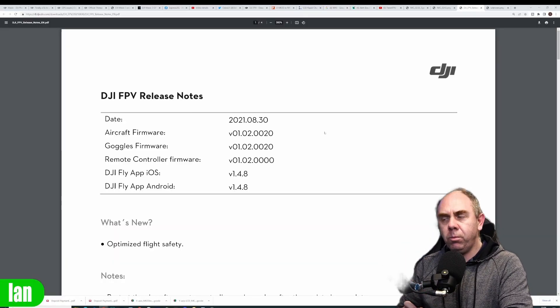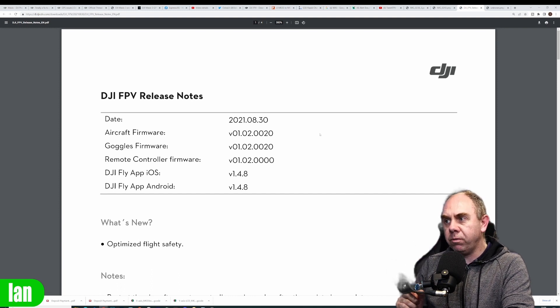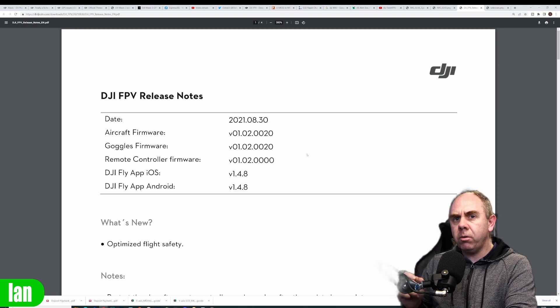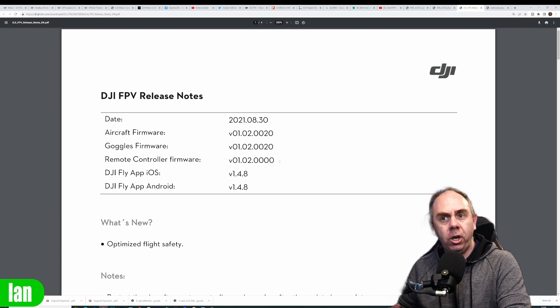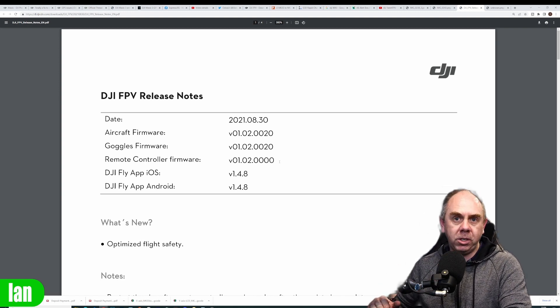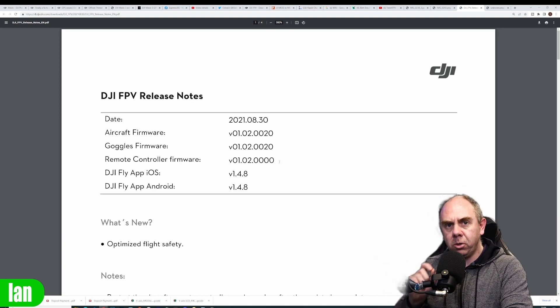DJI have done this rather cleverly because it's not actually a full firmware upgrade — there are no release notes and it's actually an earlier version than the current version showing on their website. The current official firmware version for the FPV drone and FPV goggles version 2 is version 01.02.0020, released on the 30th of August last year. This is the standard version up until now, and it is a version you can downgrade with — absolutely no problems at all.